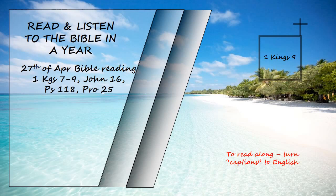He built up lower Beth-horon, Baalath and Tadmor in the desert within his land, as well as all his store cities and the towns for his chariots and for his horses, whatever he desired to build in Jerusalem, in Lebanon and throughout all the territory he ruled. There were still people left from the Amorites, Hittites, Perizzites, Hivites and Jebusites. These people were not Israelites. Solomon conscripted the descendants of all these people remaining in the land whom the Israelites could not exterminate to serve as slave labor, as it is to this day.